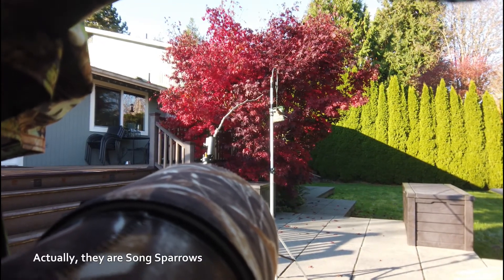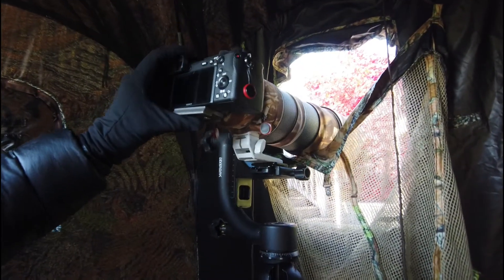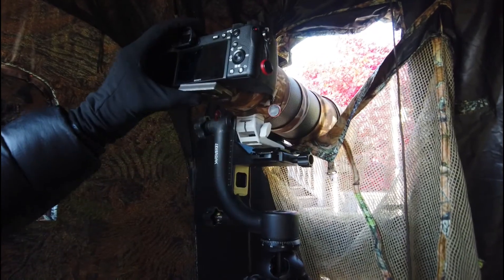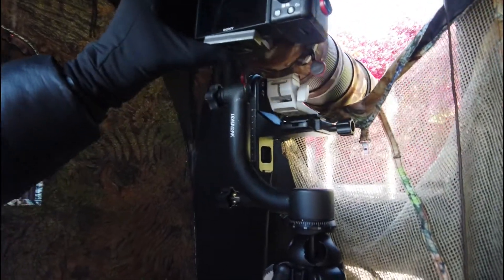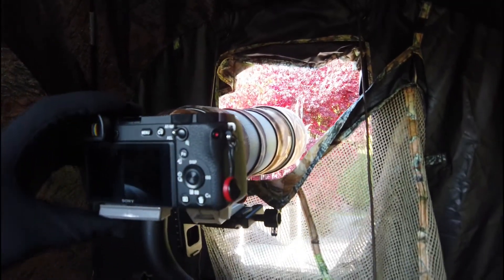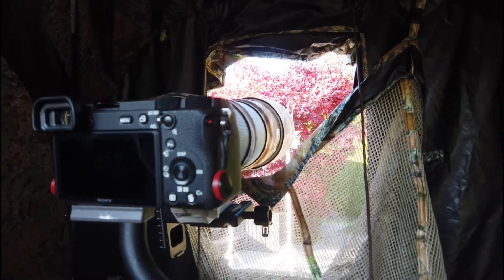Here are a couple of chickadees coming in now. Here's a good view of the gimbal head on my tripod — this makes it really easy to aim the camera as needed. These little birds are pretty fast, so you need a camera support that's very responsive. The camera is basically suspended and rotates around its own center of gravity, both in the vertical and horizontal directions.